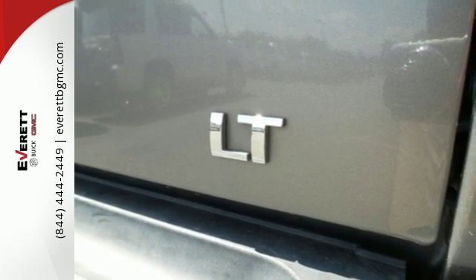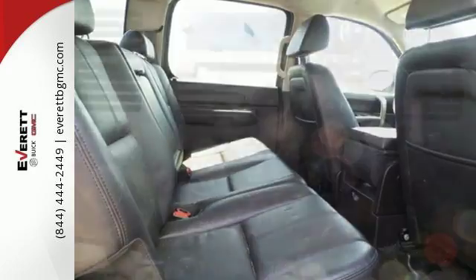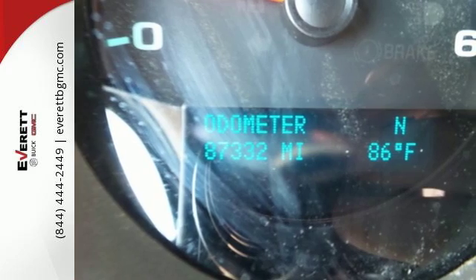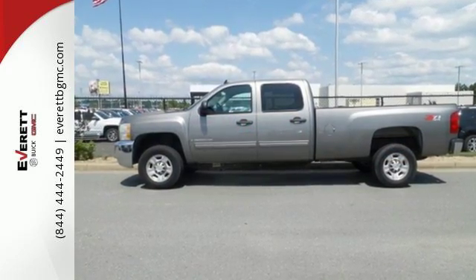Inside you'll find internet access, OnStar Emergency SOS, a multi-speaker stereo sound system and more. Plenty of power combined with proven mechanical systems make this massively capable truck an outstanding value. Take it for a test drive today.